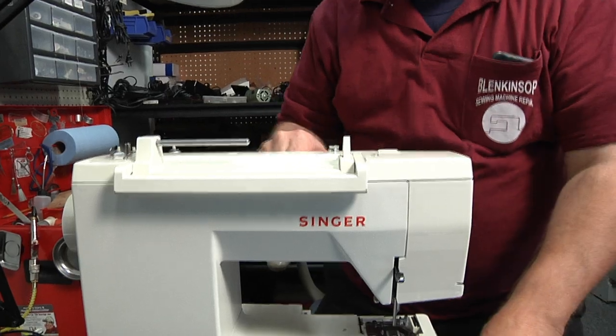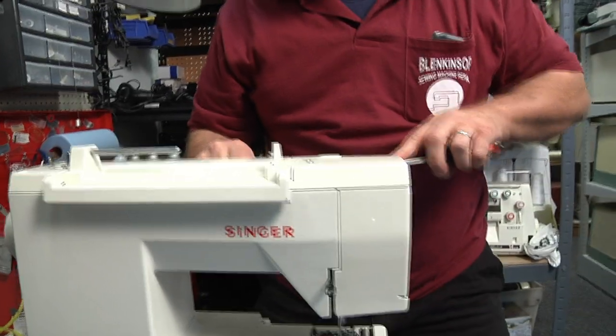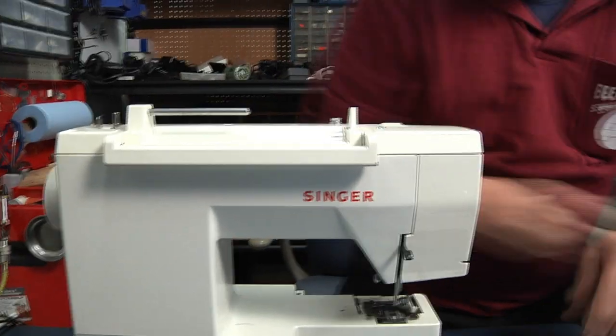So if somebody brings in their sewing machine, about how long is the turnaround for you to fix it? The average turnaround right now is about 24 hours, if it's just a basic cleaning, oiling, and adjusting. Or if it needs minor repairs and tweaking, we can do it within 24 hours.